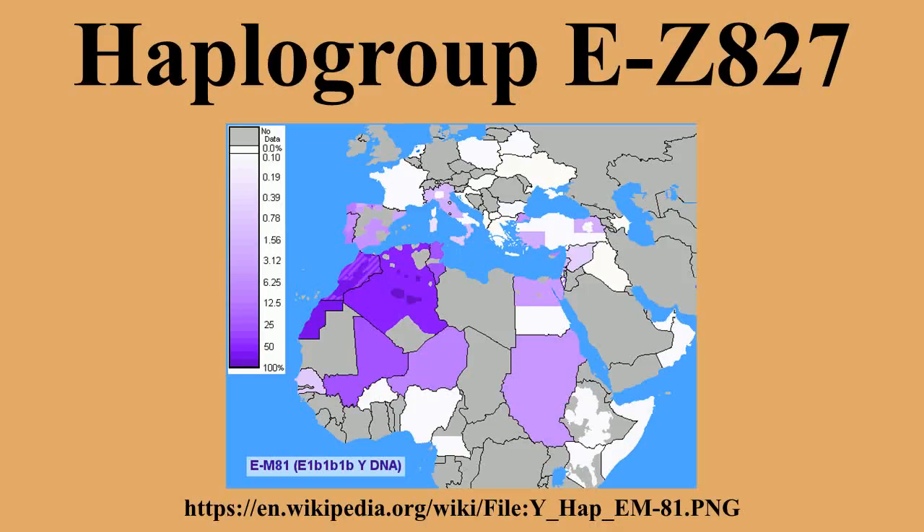In human genetics, EZ827, also known as E1B1B1B, is the name of a major Y chromosome haplogroup. It is defined as the lineage which combines the haplogroups EZ830 and EV257 and defines the common ancestry. The former is predominantly found in the Horn of Africa and the Middle East, while the latter is most frequently observed in northwestern Africa. It is also found at lower frequencies in Europe, and in isolated parts of southeast Africa.